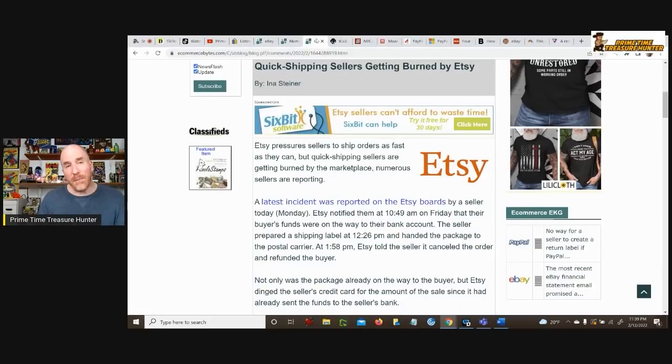If you think eBay is the only place where sellers are getting upset at the platform, it's not. There were a lot of Etsy sellers this week who were upset because they were sending out items on time — trying to get them out the same day or within one day — and then buyers were opening up return requests and Etsy was just granting them flat out. So the seller was out the item plus out the money. Etsy, you need to fix that ASAP.